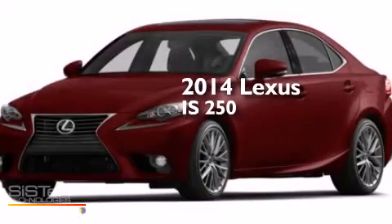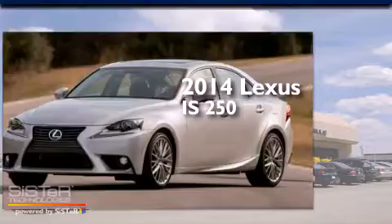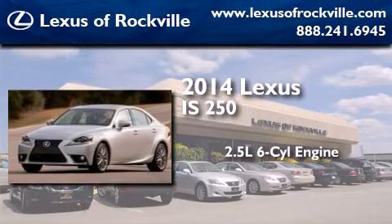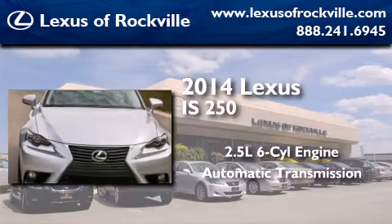This is a brand new 2014 Lexus IS250. It features a 2.5-liter six-cylinder engine, an automatic transmission, and all-wheel drive.